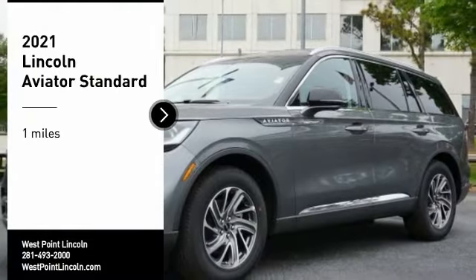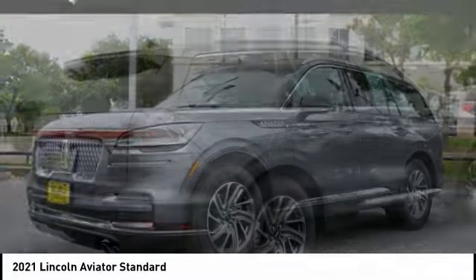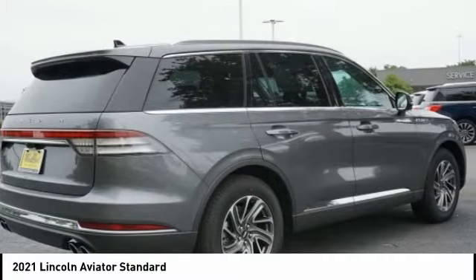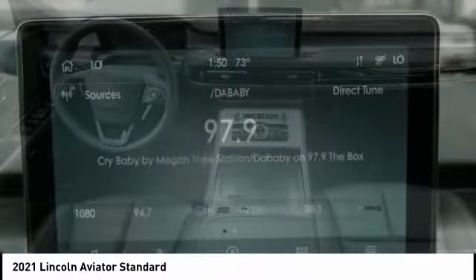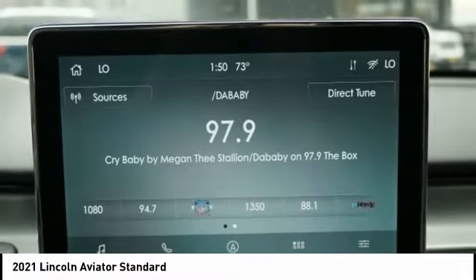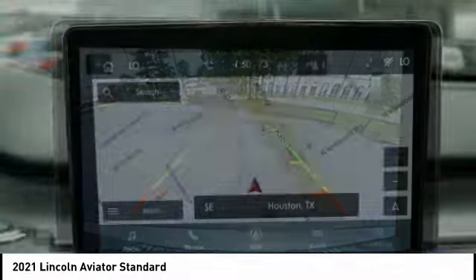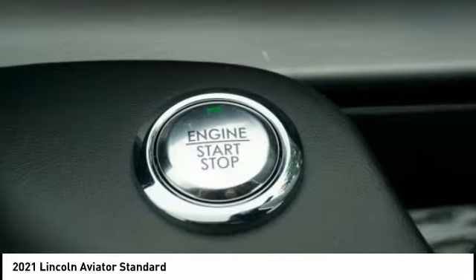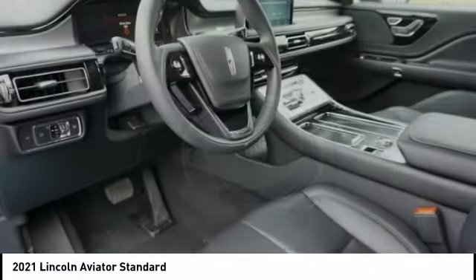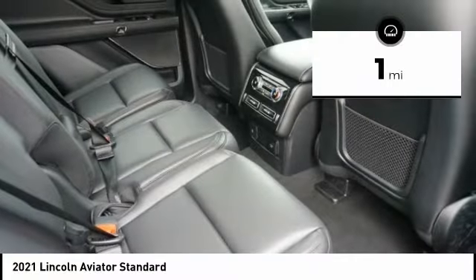You are going to love the 2021 Aviator. The Lincoln Aviator is the luxury division's mid-size sport utility vehicle. Based on the Ford Explorer, the Aviator combines a rugged, truck-based platform with a smooth luxury car ride. Properly equipped, Aviator can tow up to 7,300 pounds, significantly more than most imported SUVs in its size class. This vehicle has less than 100 miles.